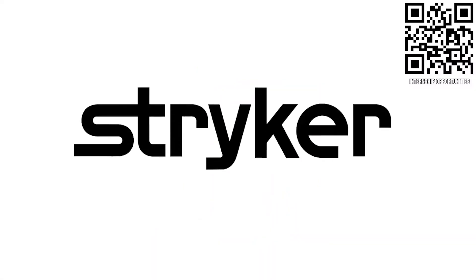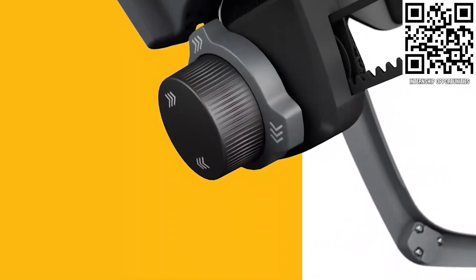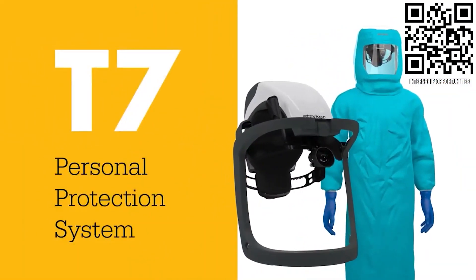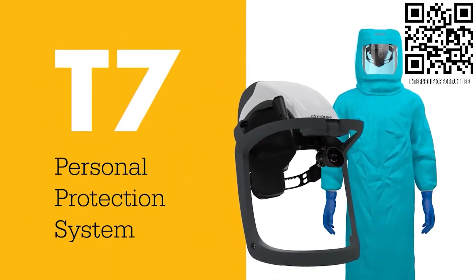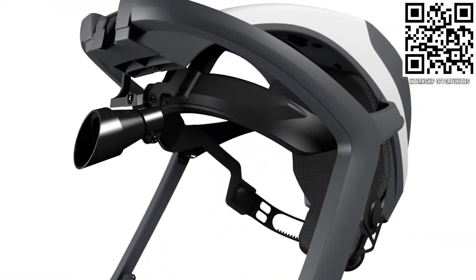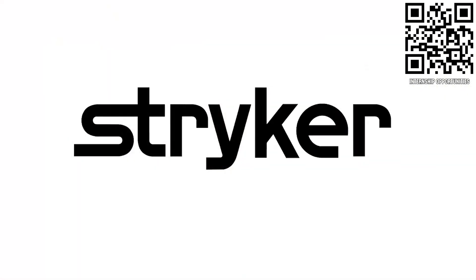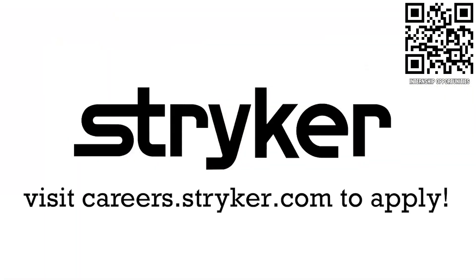FIRST Updates Now is supported by Stryker Careers. Apply the skills you gained as a FIRST student or mentor and help change the world at Stryker. Stryker is a top career choice for many in FIRST because of their commitment to innovation and saving lives. Learn more about the incredible culture at Stryker and view their thousands of positions available around the world at careers.stryker.com.